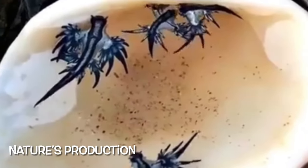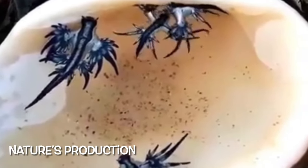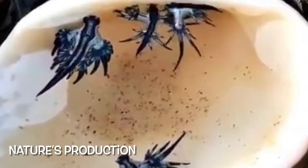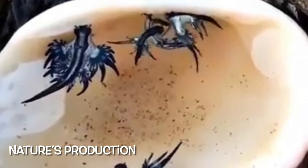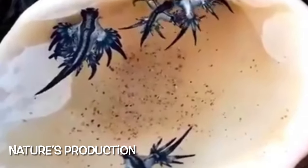Glaucus atlanticus. Common names include the blue sea dragon, sea swallow, blue angel, blue glaucus, dragon slug, blue dragon, blue sea slug, and the blue ocean slug.